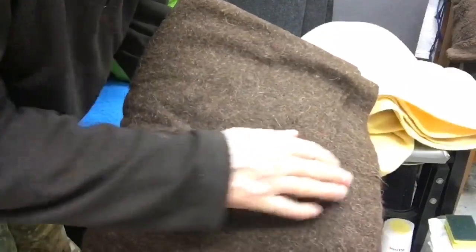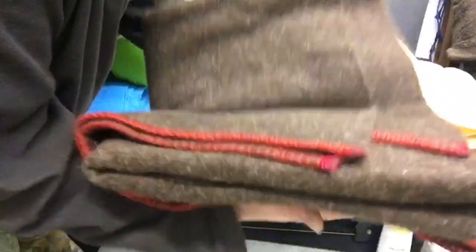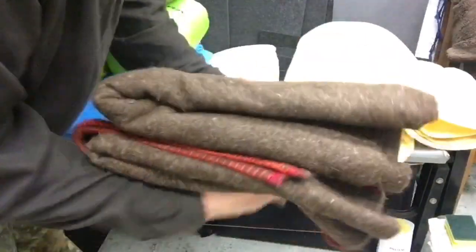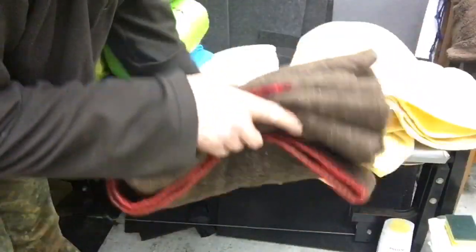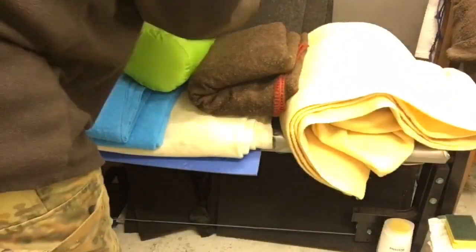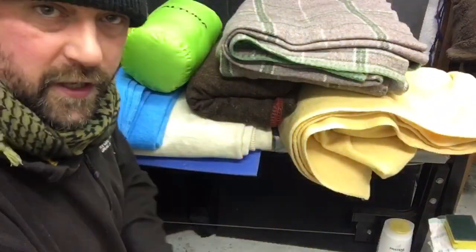Moving across, I have a more military-style blanket here. It's quite roughly woven, so whilst it would make a great under-blanket, it will be quite itchy as it's fibrous. It's only a single blanket but I think this was about seven or eight pounds. There are lots more over here, and I carry wool blankets in all of my kits.